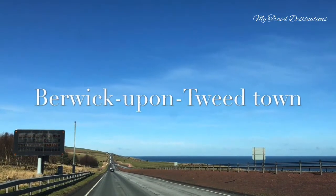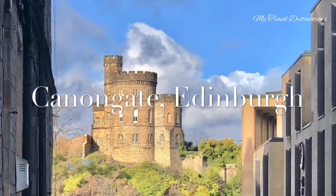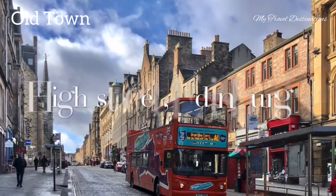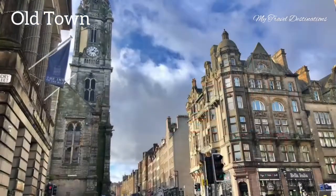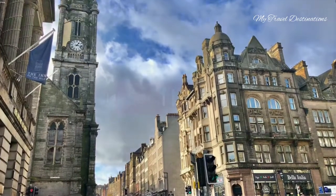This episode is about Edinburgh in Scotland. Edinburgh is the capital of Scotland and it has a medieval old town and a Georgian new town. The High Street is also called the Royal Mile — it's a famous feature in Edinburgh and a must-go place.